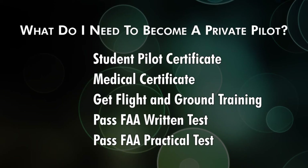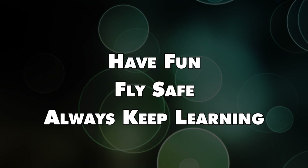And that's it — five things to get your private pilot certificate. It'll take time, effort, and a bunch of studying, but all you need is a student pilot certificate, a medical, flight and ground training, and then pass a written test and a check-ride. Check out the links in the description for more information, especially on BasicMed. Leave any questions in the comments below. Until next time, have fun, fly safe, and always keep learning.